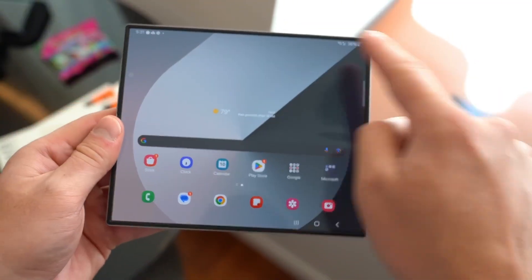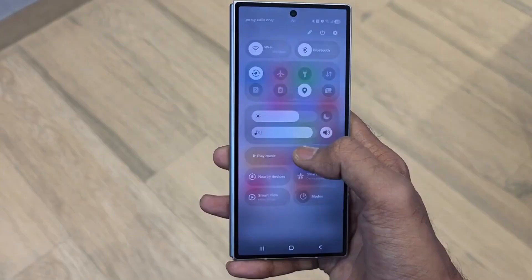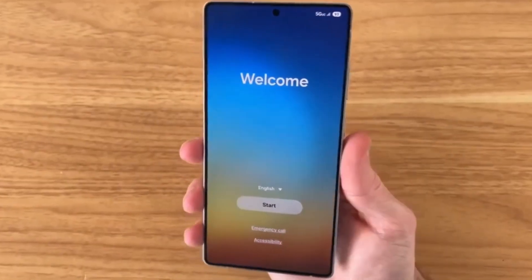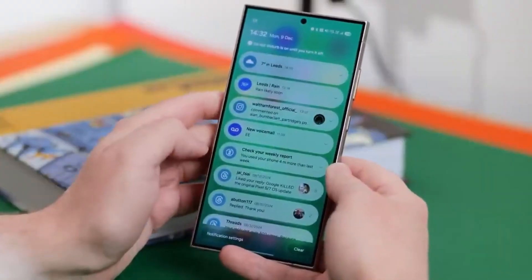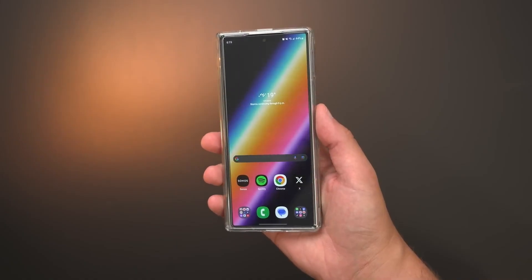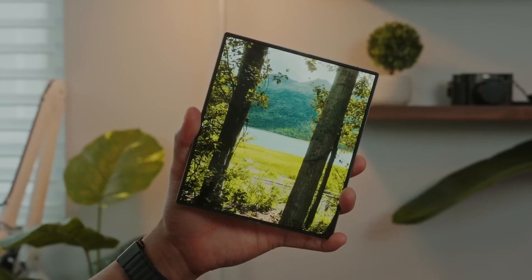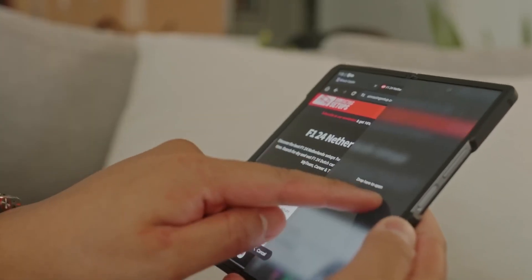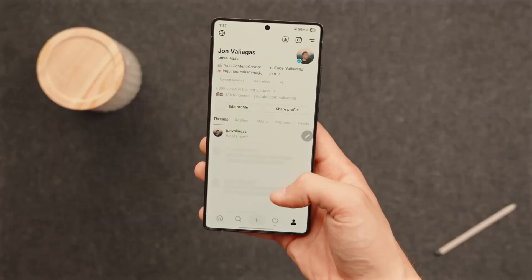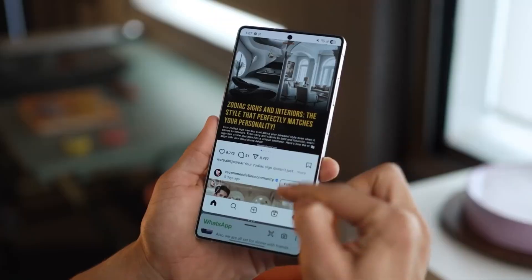Then there's speed. If you thought Samsung phones were fast before, One UI 8 takes it to a level that rivals iOS. Opening apps feels instant, switching between them feels like flipping pages of a book, and animations are buttery smooth. On high-end devices like the Galaxy S25 Ultra or Z Fold 7 the experience is flawless, but even mid-rangers like the A54 and A55 are benefiting. With 8GB or 12GB RAM, these phones are suddenly performing like flagships — an upgrade without spending a single extra dollar.